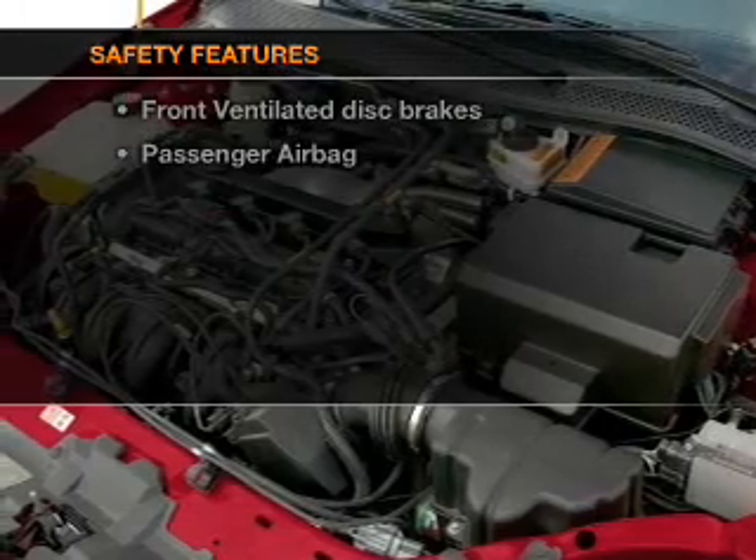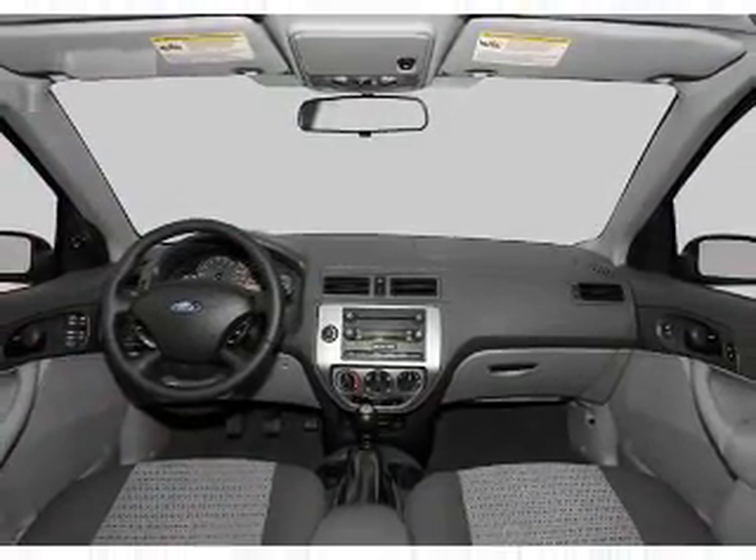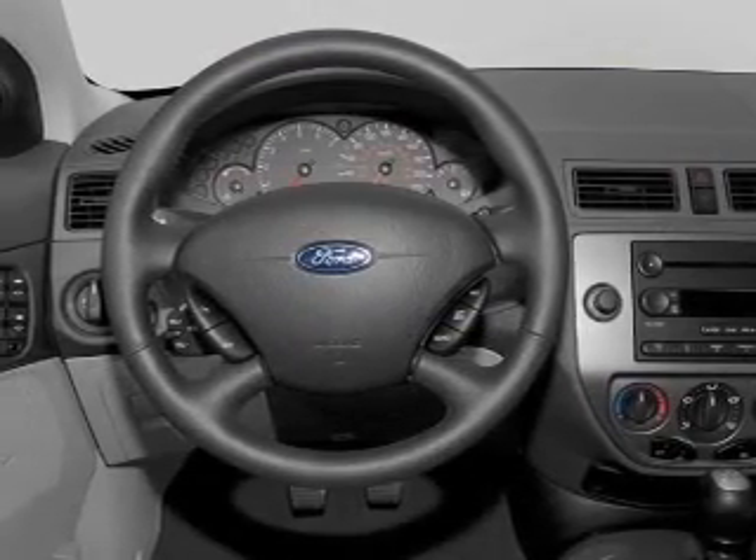rest assured knowing that these top safety components are included: front ventilated disc brakes and passenger airbag. Our website offers more information on all of our vehicles. Call us today to start test driving.